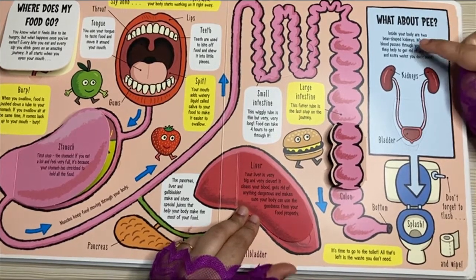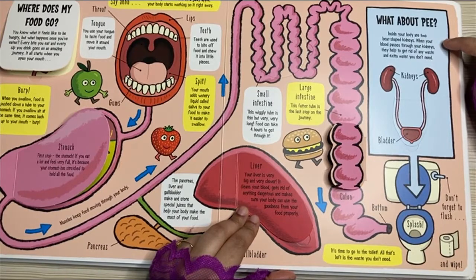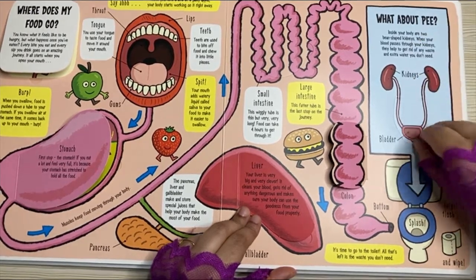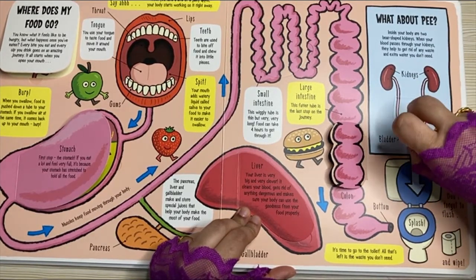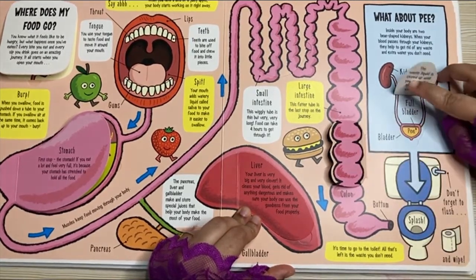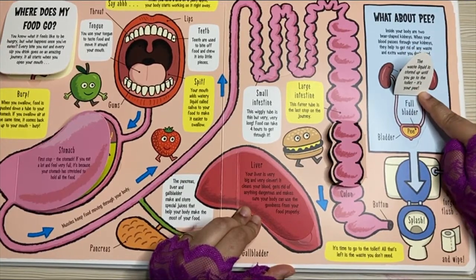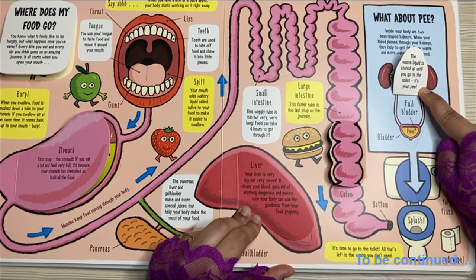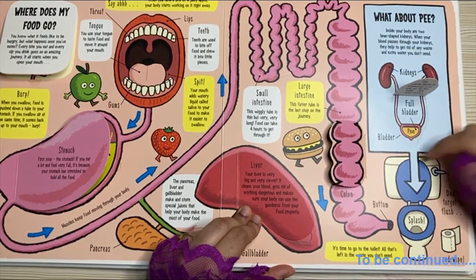What about pee? Inside your body are two bean-shaped kidneys. When your blood passes through your kidneys, they help to get rid of any waste and extra water you don't need. The waste liquid is stored in the bladder until you go to the toilet. It's your pee — full bladder, and you pee.